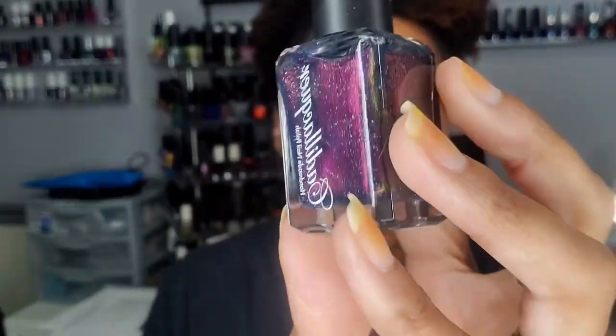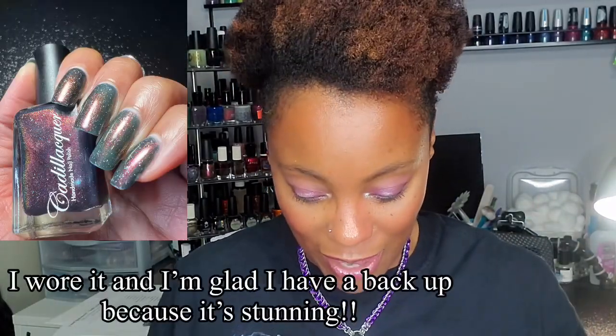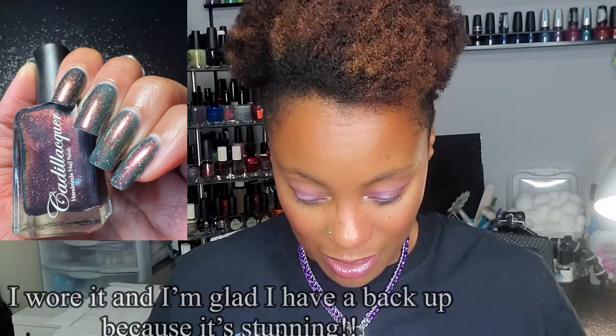This is 'Don't Make a Sound' from Cadillacquer PPU, but it's going in a de-stash because I also have this one on my winter rack — I have two of them. I probably bought it the first time, forgot, and bought it again for PPU Rewind. This is why I need to go through my hauls faster so I don't buy things twice.